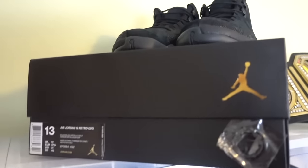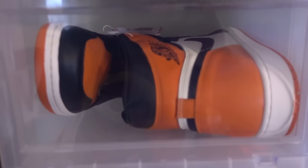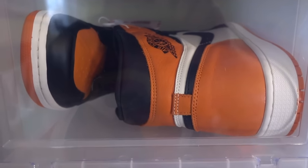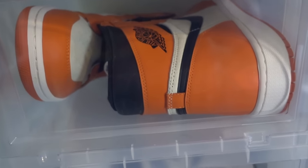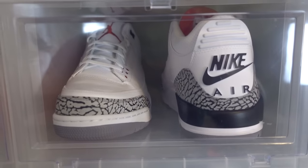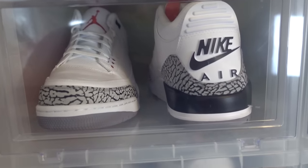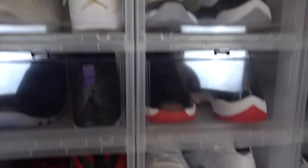Starting out, we've got the OVO 12s — just picked them up, those are up for trade, DS pair. Shattered Backboard 2015, the original, and Shattered Backboard 2016 are up for trade. Black Toe Ones up for trade. Size 14 Jordan 3 Retro '88s up for trade, DS pair. White OVO 10s size 13 up for trade.